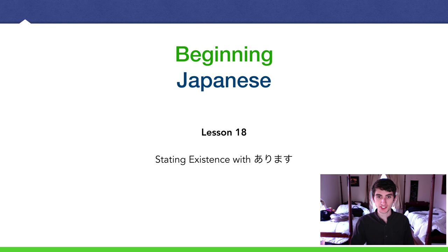Today we're back with another beginning Japanese lesson — lesson 18 this time — stating existence with あります.